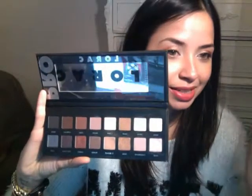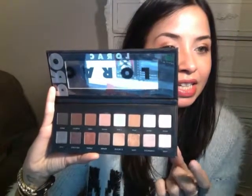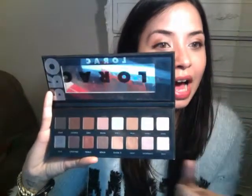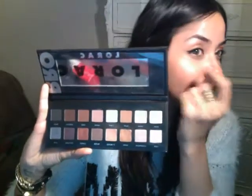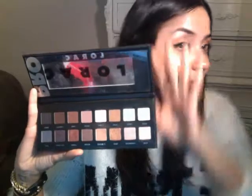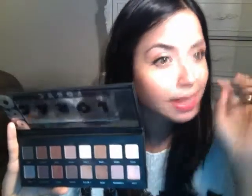My makeup routine with this palette is going in with gold all over my lid and then on the inner corners, and then right under the brow bone as a highlighter I use nude. Then I go in the outer corners with taupe and mauve and kind of mix them up. And just randomly, this color is really pretty — this is garnet — and I just go on the lower lash line and it just makes my eyes pop. It works great with my greenish-hazel eyes. I love this palette and I cannot wait to experiment more. So pick this up if you can. I will be so sad when I run out of this — I'm already hitting pan on gold, that's just how much I love it.